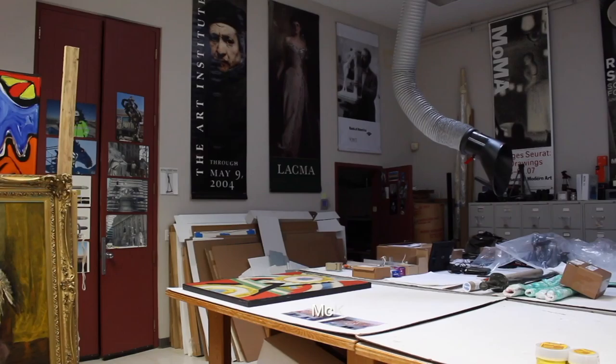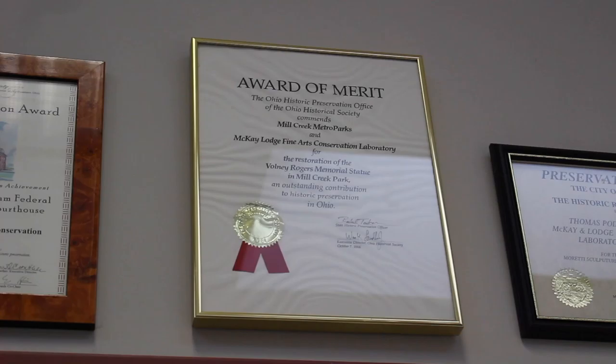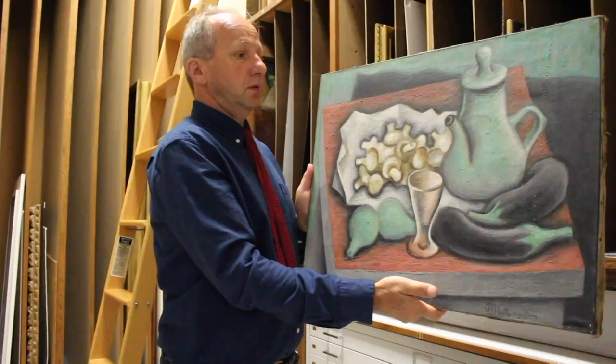To accomplish that goal, the Butler enlists the services of the McKay Art Conservation Laboratory in Oberlin. Painting conservator Stefan Dedecek has been working to conserve — not restore — paintings from the Butler since the 90s.